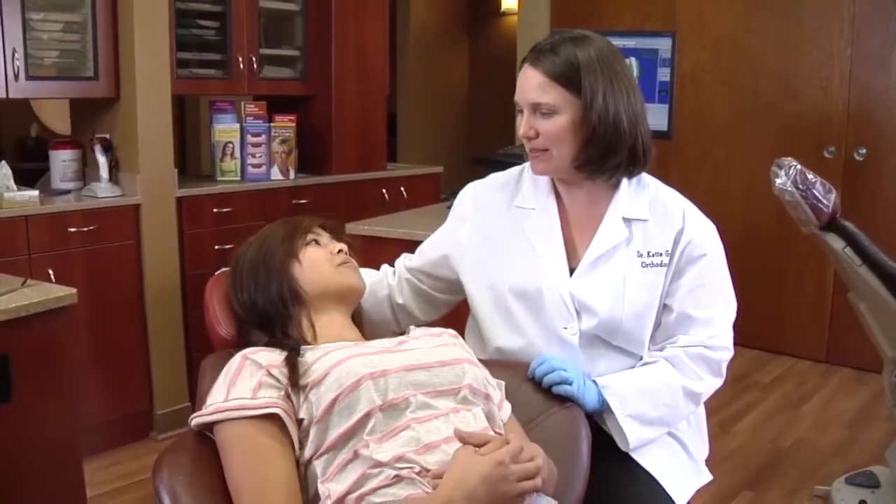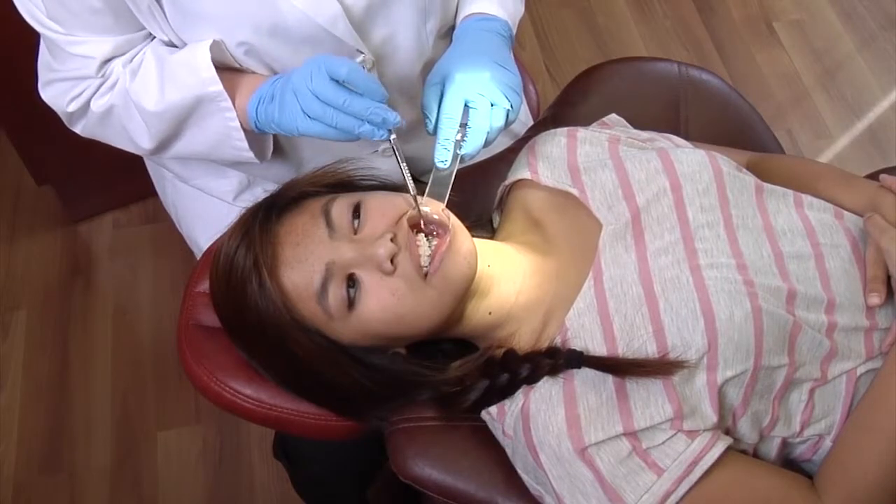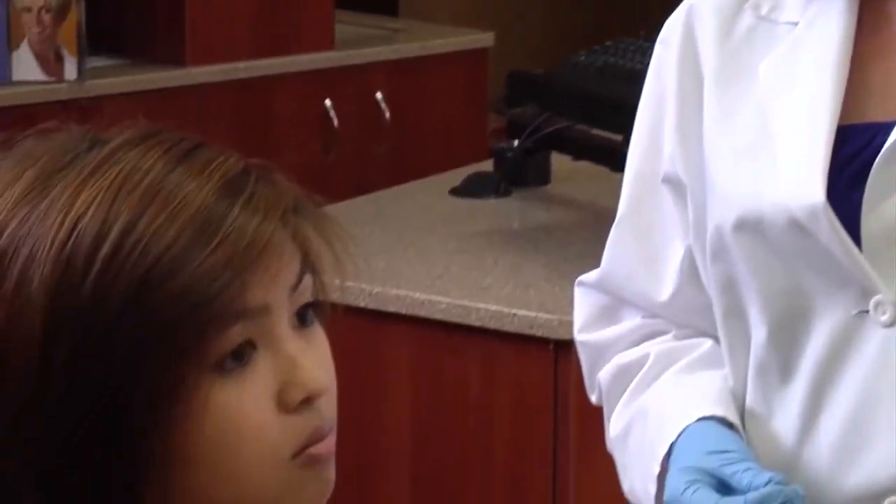You may know that certain molars or wisdom teeth can become impacted, but your canine teeth may also become impacted, requiring surgical treatment. This video tells you more about that treatment.